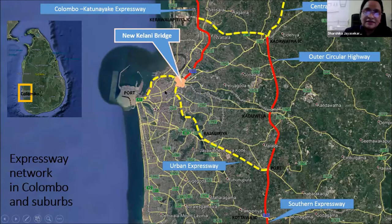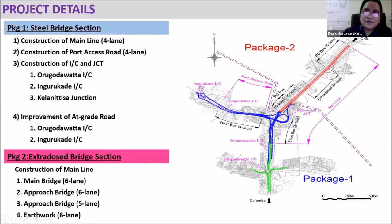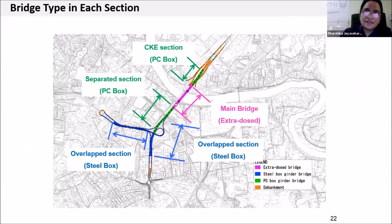This project has been implemented as two packages. One section is the steel section and another section is the concrete section — what we call the extrados bridge section.